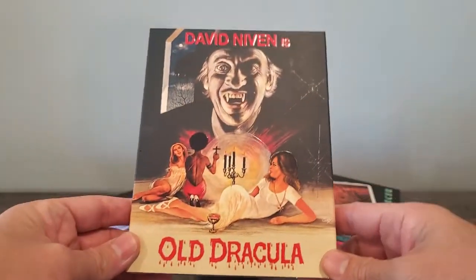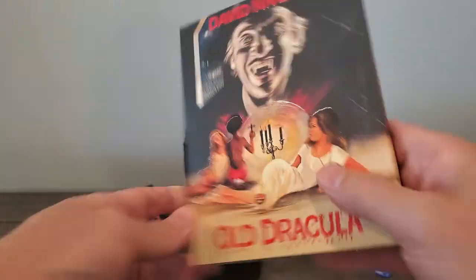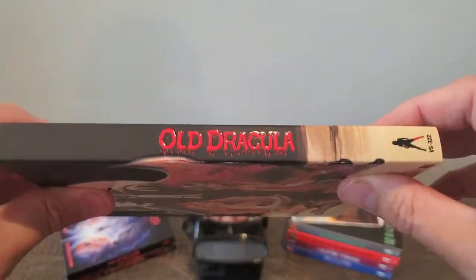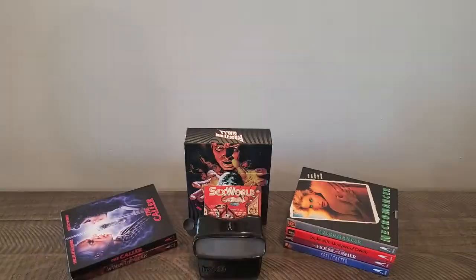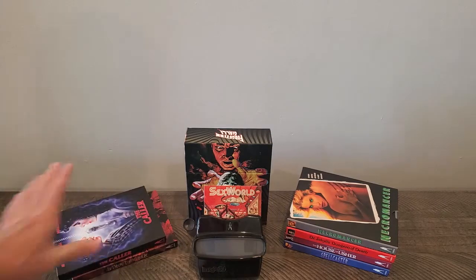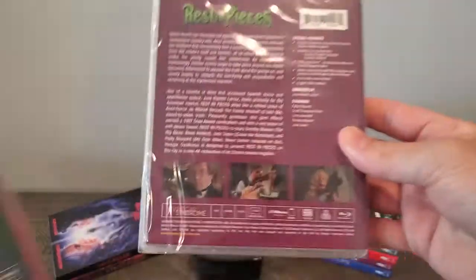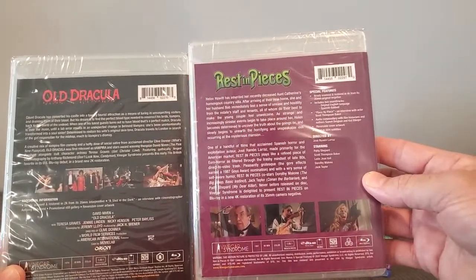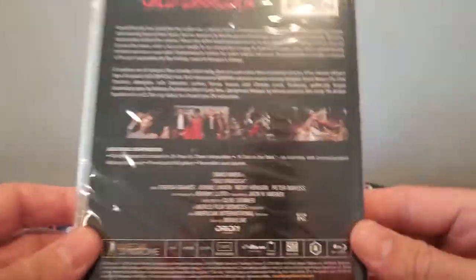Another one is Old Dracula. Really nice slipcover — it's matte and glossy. Maybe this is just the newer backs to them. Let me see if I can compare it to another one. Right here — here's Rest in Pieces. See the difference? I wonder why they do that. I'm not sure — maybe it's the studio or what. Anyway, a little stupid thing you notice.